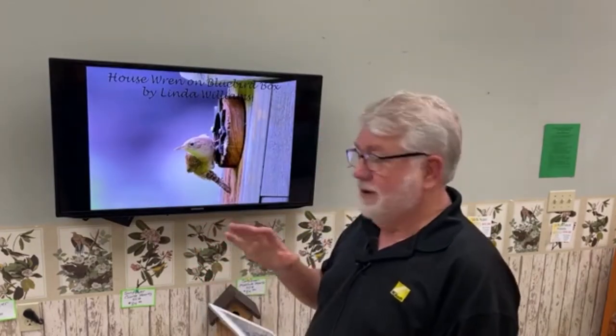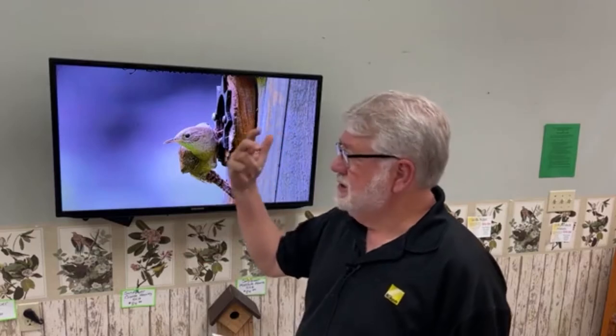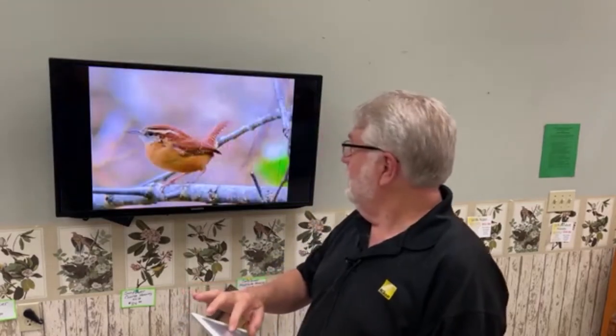House wrens are a protected species and they may move into your bluebird box — they'll use sticks to build their nest, so their nest is made of a lot of sticks. You cannot disturb that nest or those eggs. If they're nesting in your box, you've got to let them finish their nesting cycle before you turn it back over to the bluebirds. Chickadees, house wrens, Carolina wrens, tree swallows — if any of these are using your nest box, you've got to let them finish. Make sure what it is before you do anything.